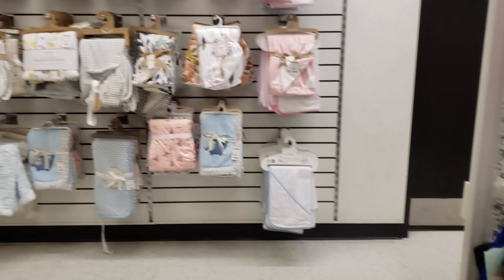$9 Vince Camuto. All right you guys, thank you so much for hanging out with me, and I will see all of you in the next video.